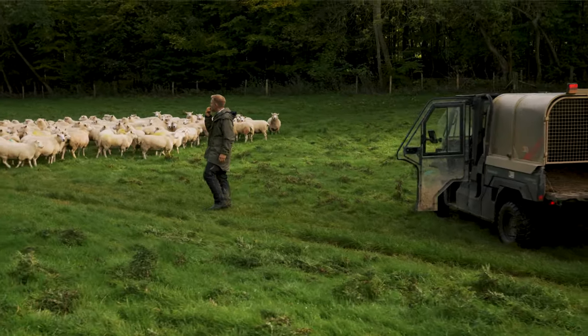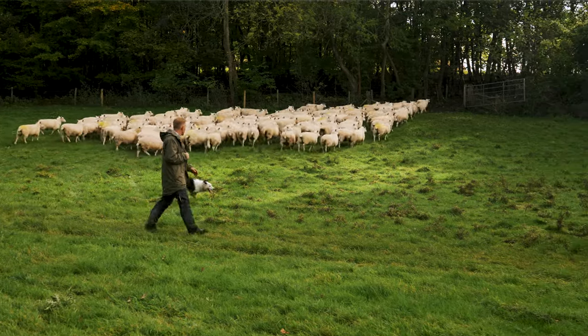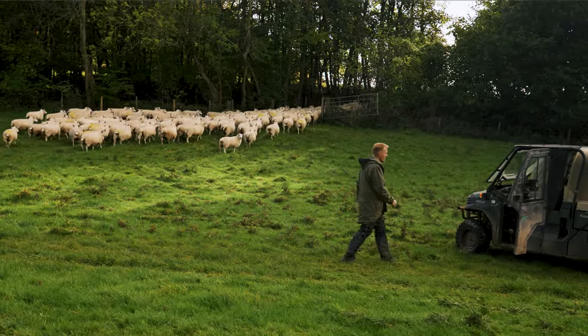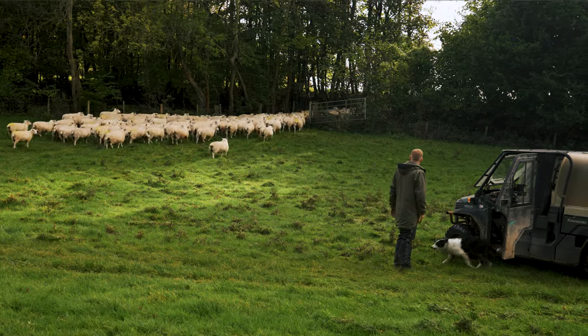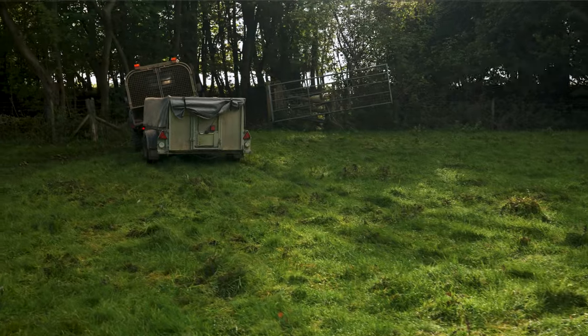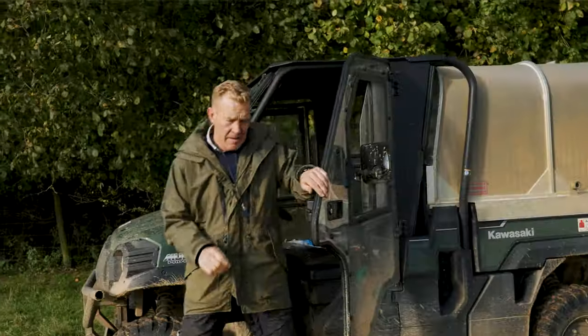This is one of my favourite parts of the farm. With the grassland that's permanent — stays down all the time, we never plough this ground — and then all around it this lovely mixed deciduous woodland. Because it's autumn, the leaves are turning and going that beautiful orange and copper colour.